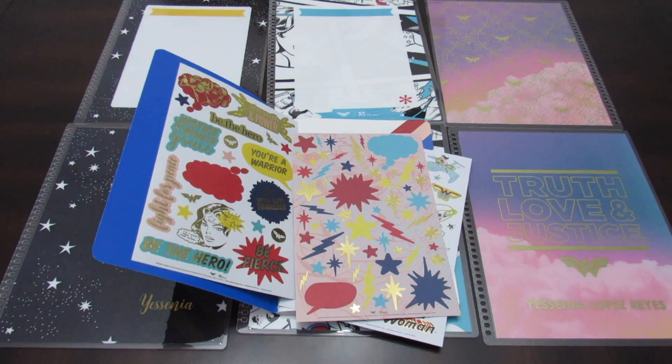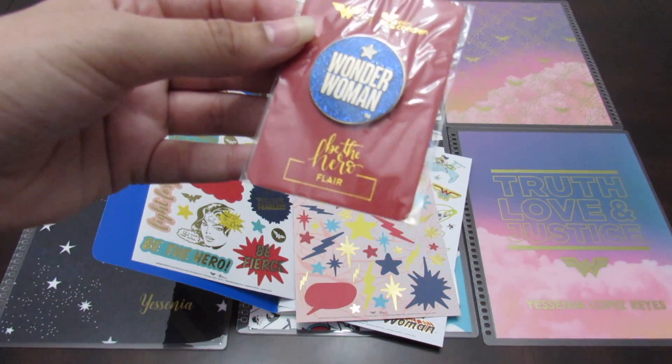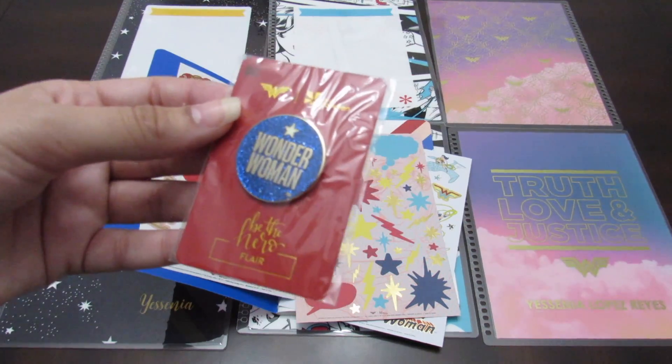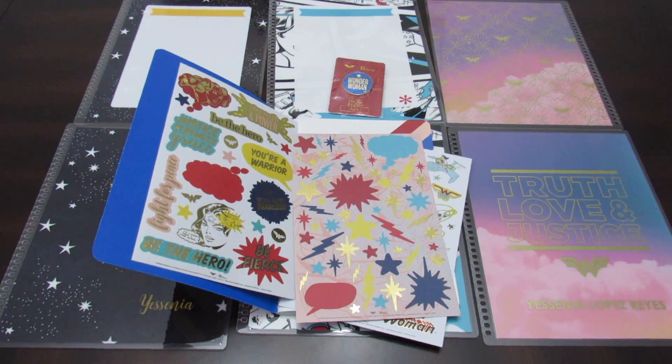Overall, if you haven't checked out the Wonder Woman collection, you must. And if you get anything, you have to get the pin — the pin is thebomb.com, it's super cute. I hope you liked this short video. I wanted to show you some of the collection items because honestly I think they are so cute. Let me show you one more thing before we go.